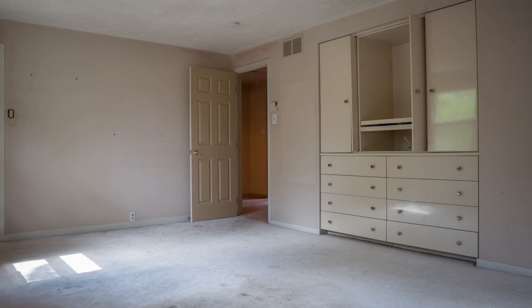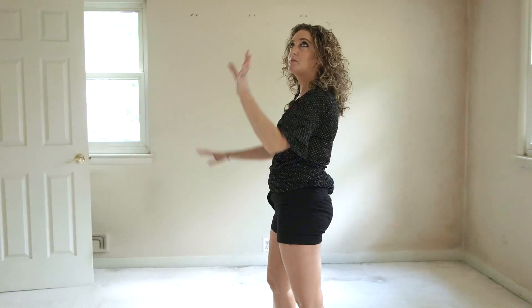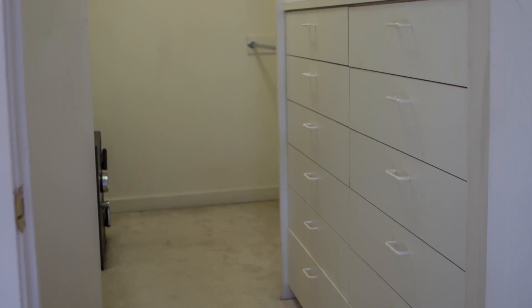And here's the master bedroom. We're going to take out these built-ins here and make it very colorful, put some recessed lighting in here. I love the walk-in closet.